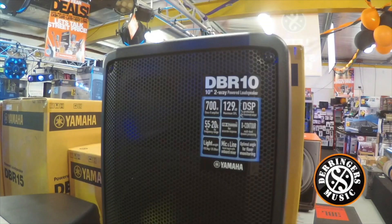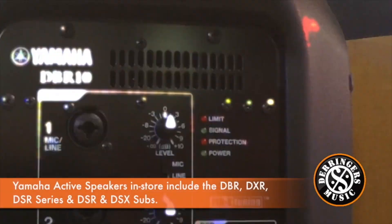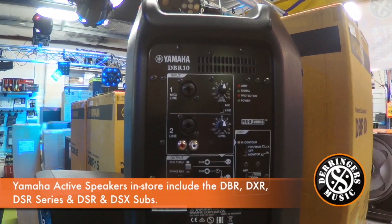Hi, it's Trent here. I'm talking to you today about the active and passive range of Yamaha speakers on offer at Derringers Music. Derringers are pleased to stock the DBR series, the DXR series, the DSR and DXS subs.